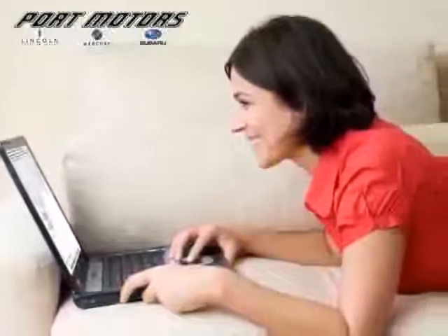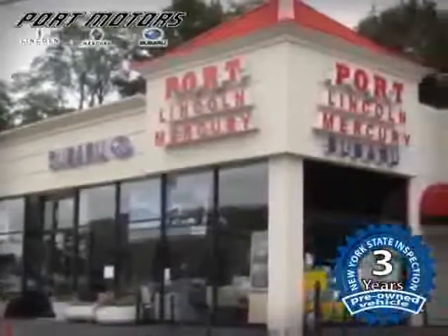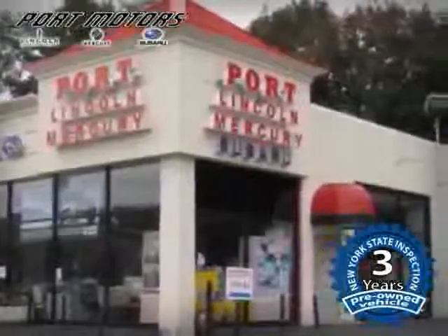Take advantage of our online appointment process and you will not only save time, but an additional three years of New York State inspection for your pre-owned vehicle. Email or call us today for this exclusive internet pricing, vehicle, and promotion.